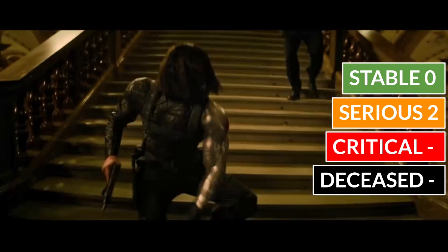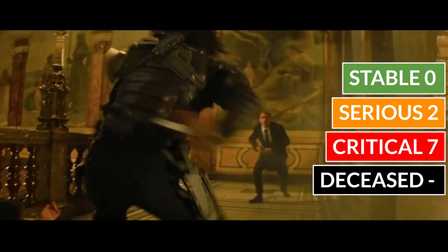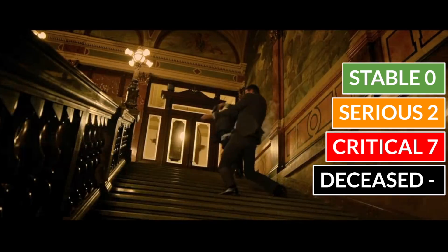So let's do a kill count for the Winter Soldier scene: none stable, two in serious condition, seven in critical condition, and two dead at the scene.